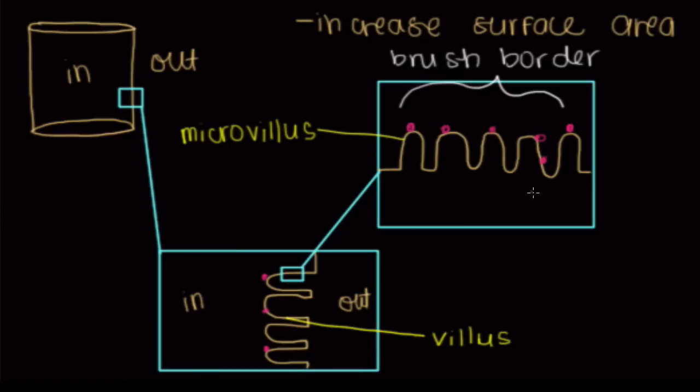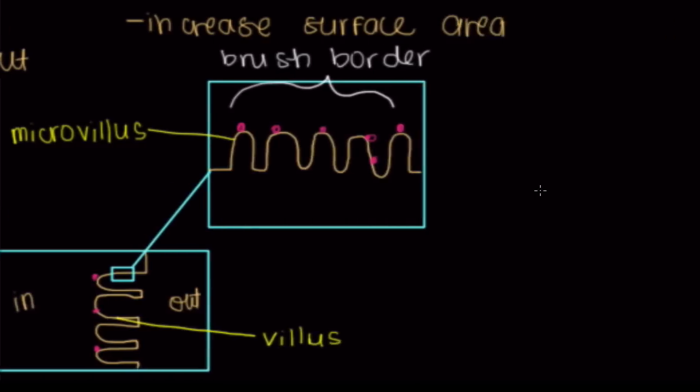Now let's talk about the digestion process in detail. The best way is to talk about the four major macromolecules that make up everything in our body, starting with protein. Proteins are just chains of amino acids — there's one amino acid, here's another amino acid — and they're connected by something called a peptide bond.